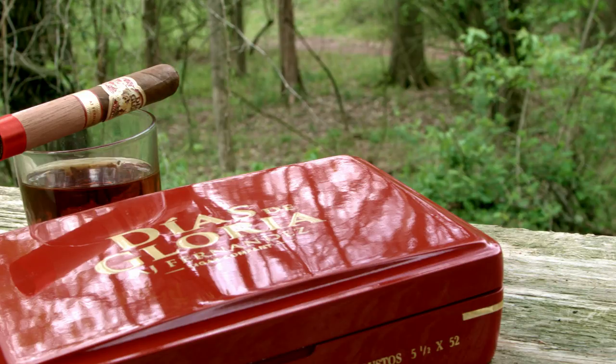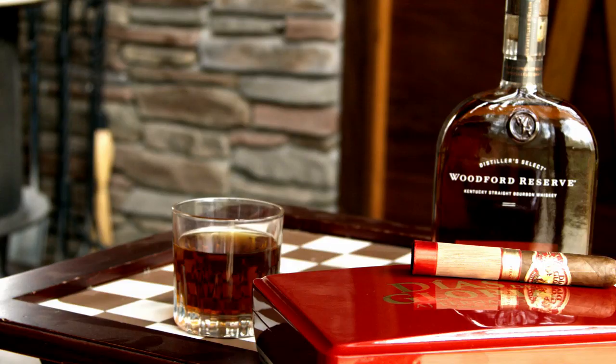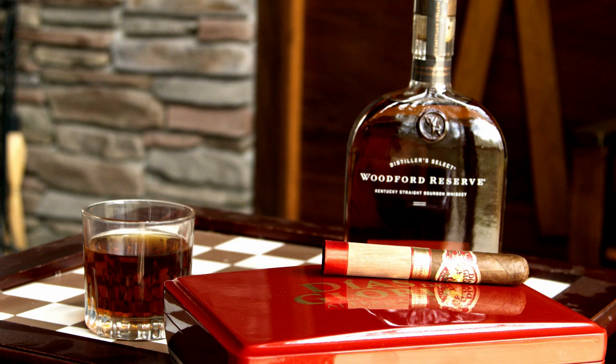I'm very impressed with this cigar. I think you guys who really love Nicaraguan blends, especially AJ Fernandez cigars, are really going to like this a lot. If you haven't had it already — it's been out for about a year. I'm really, really digging this cigar, especially with the bourbon. It's good with the coffee too. Really, it's a no-miss cigar.